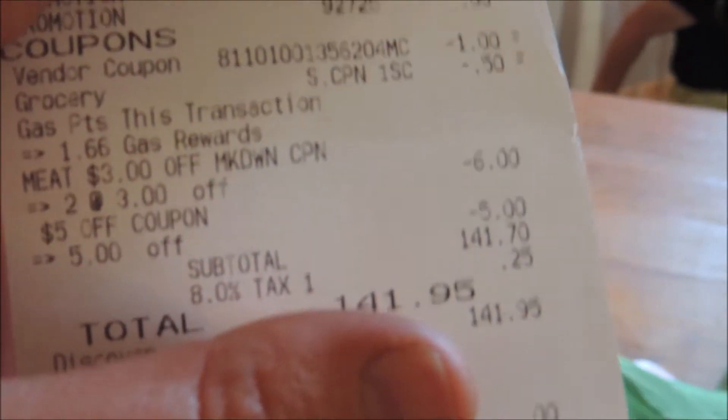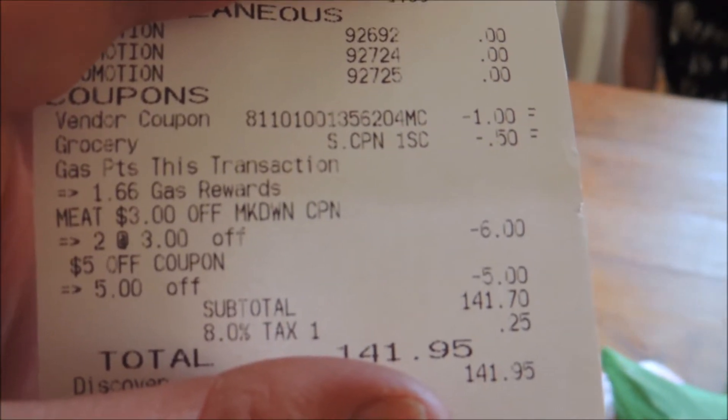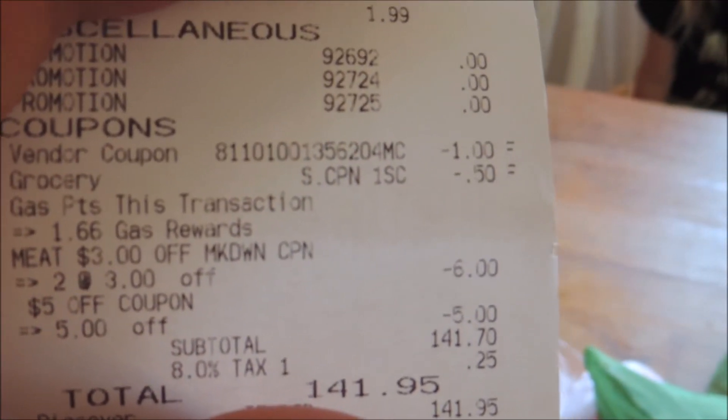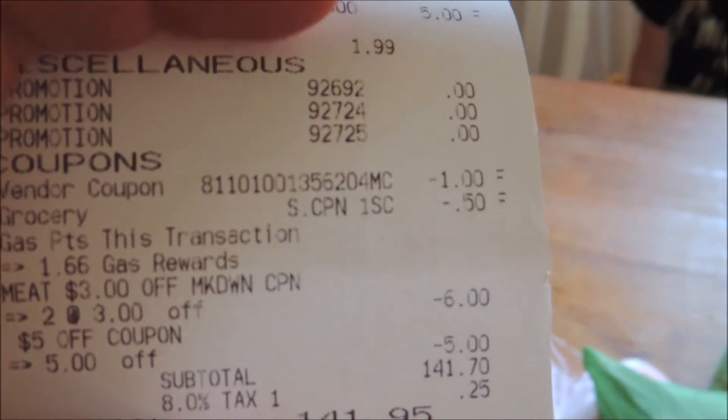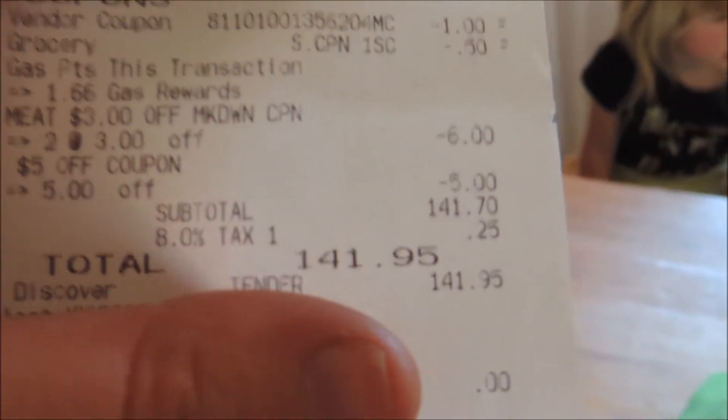I used a $5 off a $50 purchase coupon. If I was smart I would have dug up a couple more of those. There were two $3 meat markdowns, I also had that dollar-off coupon, and a 50-cent-off coupon for the sour cream.